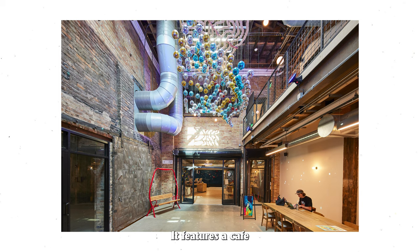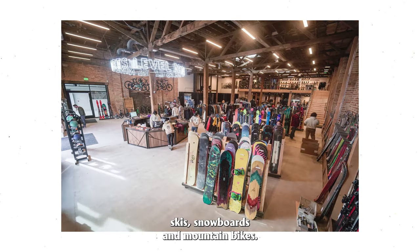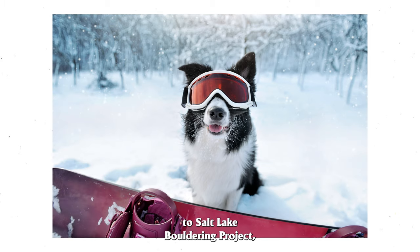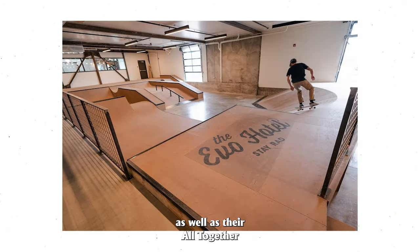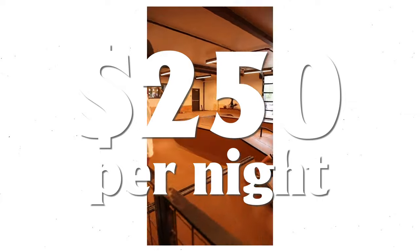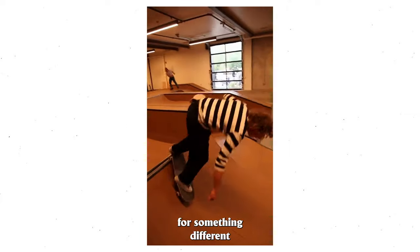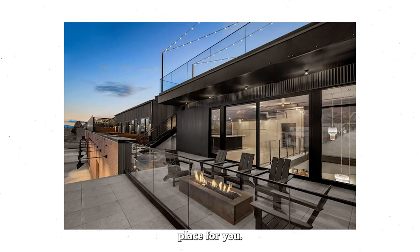EVO Hotel features a cafe shop, two on-gear stores, mountain-ready rentals for skis, snowboards, and mountain bikes, a Salt Lake art program, pet-friendly rooms, day passes to Salt Lake Bouldering Project to climb, work out, and practice yoga, as well as their all-together skate park located on site. It is roughly $200 to $250 a night depending on when you book. If you're looking for something different than an Airbnb, EVO Hotel might be the perfect place for you.